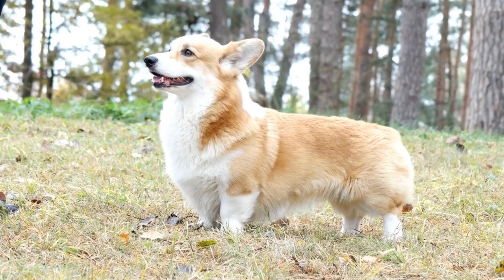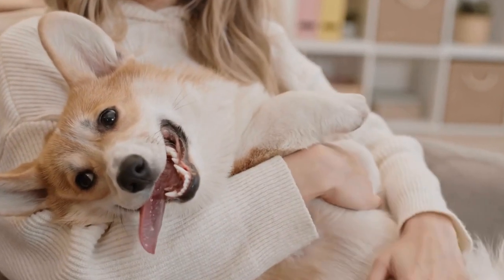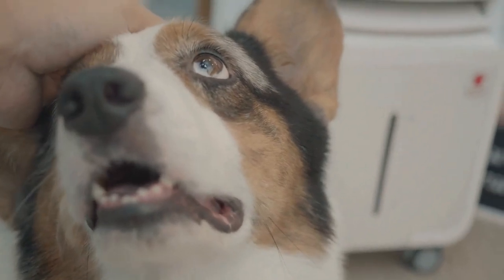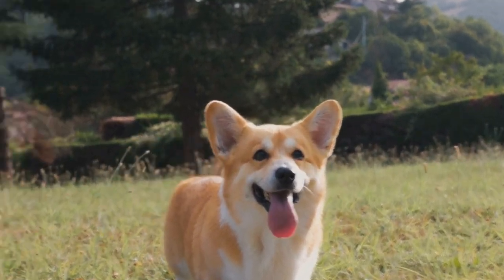Keep the puppy on a leash and allow them to approach the cat slowly and gently. Observe their body language closely and be prepared to intervene if necessary. Initial encounters may involve cautious curiosity or mild apprehension, which is normal. Reward both pets with treats and praise for calm behavior.